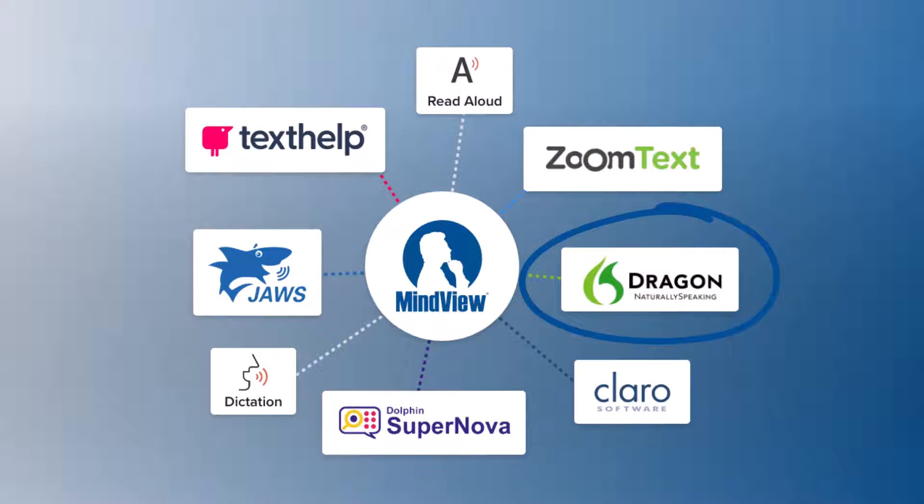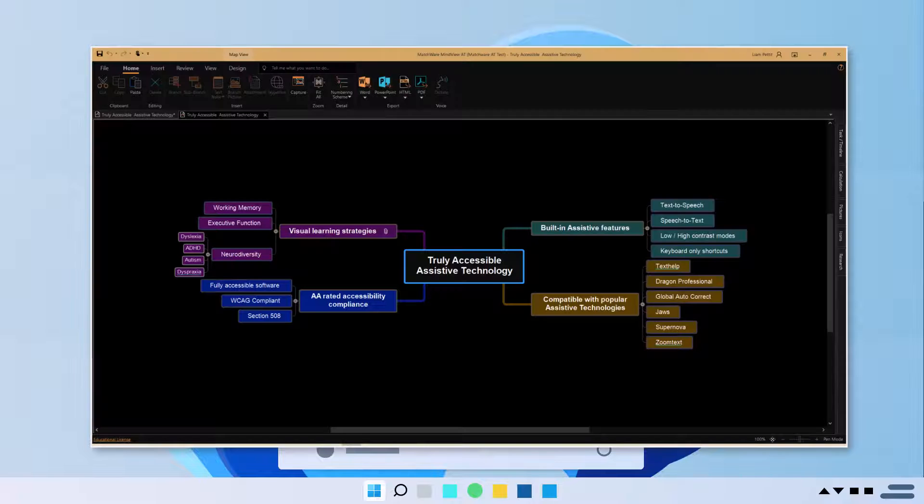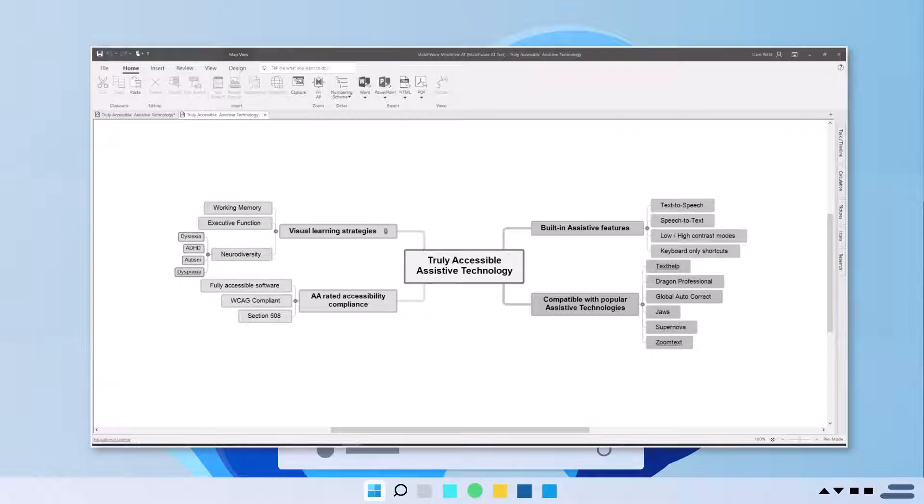Additional features include Windows Speech Mode and Mac VoiceOver, keyboard-only shortcut accessibility, low and high contrast modes, and much more.